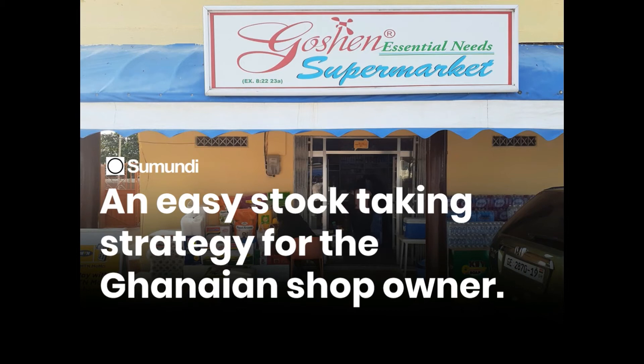It's really hard to walk into a shop in Ghana, Africa and find out that the shop owner actually takes regular stock. In fact, from experience, I'll say one out of every 10 shop owners do so.